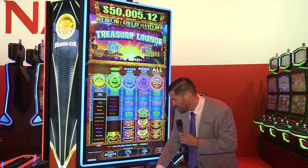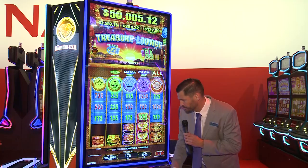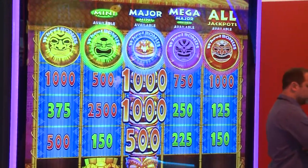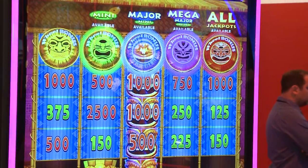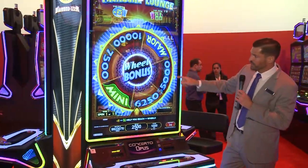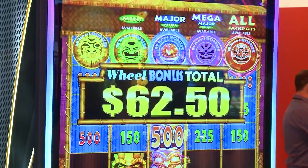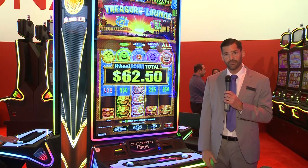I'm going to try the wheel bonus. Notice I got that right in the middle tiki, so now I'm going to go into the wheel feature of the game. I'm going to get one spin — press to spin — and let's see how I do. Notice I do have one of the jackpots, but also some very nice large credit awards. In this case, I get the $62 pay. So that is Treasure Lounge, which is an Opus Exclusive, debuting here at G2E. Thanks for watching.